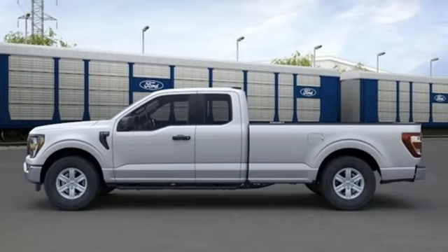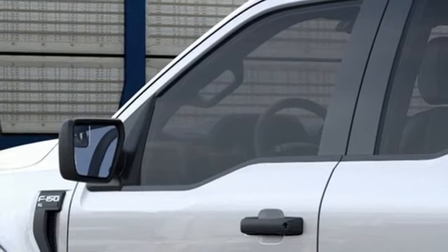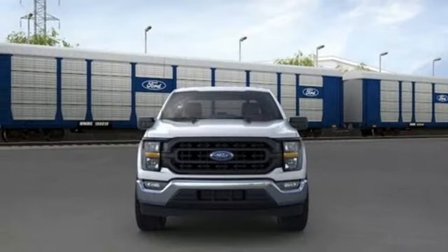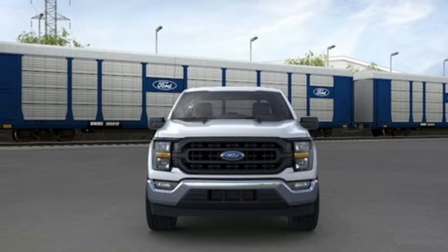Manual telescoping steering column, smart device remote engine start, external memory control, active grille shutters, rear wheel drive, and twin turbo V6 engine.